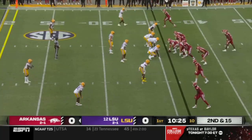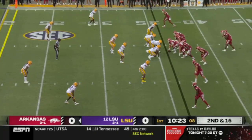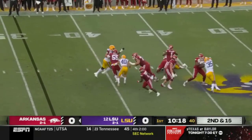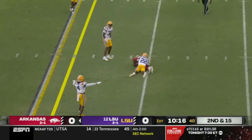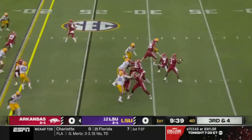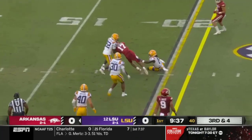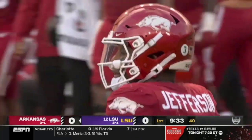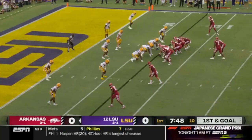Dubinion rotates in at tailback on second and 15. Pressure again, picked up. Jefferson has time and throws a low pass. It's a four-man rush. The ball is out quickly and the catch is made by Broden. He's been active early, and he's got a first down in the red zone. Heck of a job. First and goal.